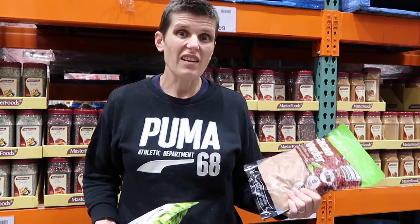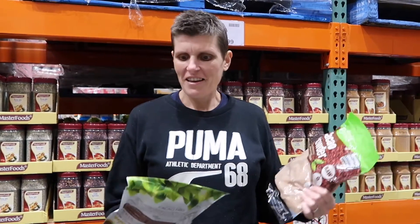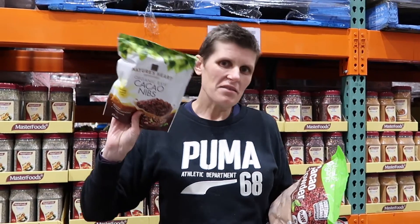We use cacao powder and this is a big jumbo bag of cacao powder — that might last us a year. Well, it wouldn't! And there are cacao nibs too. They're good to put in granola because they add a crunch, but I'm not a big fan of the crunch — though other people like it.